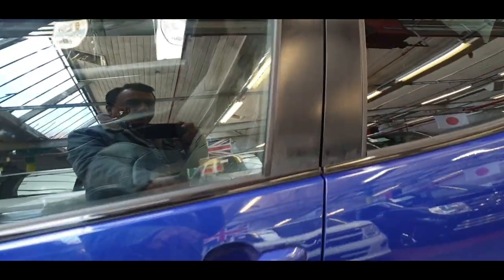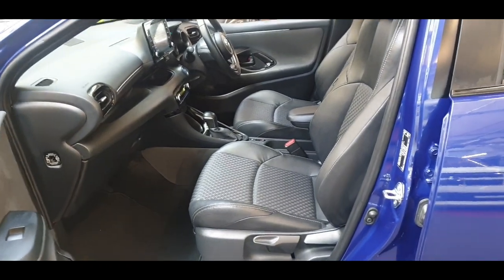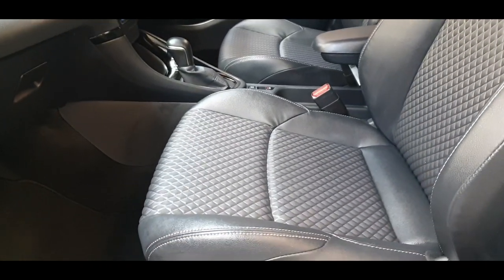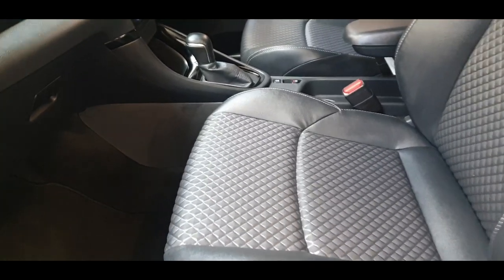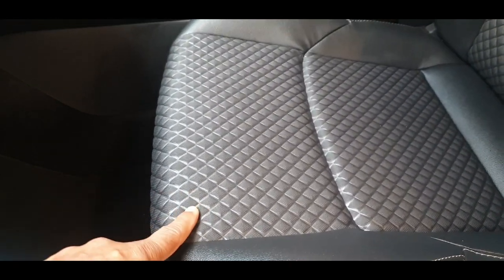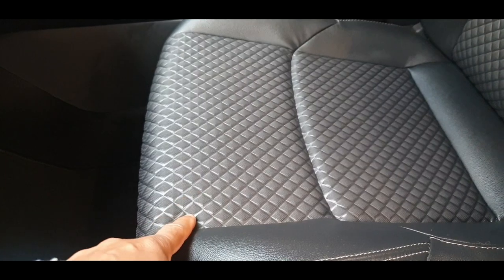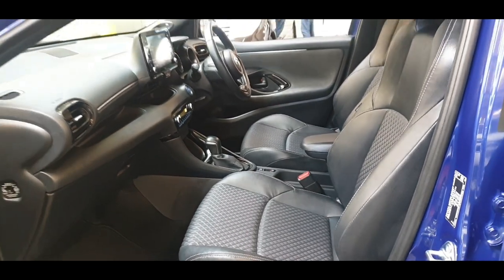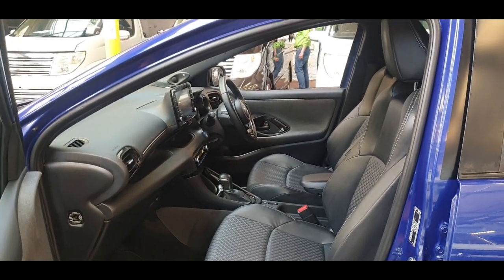It has keyless push start — have a look at this interior. It's the first time I've seen this diamond cut leather, or it may be a leather and cloth mix, but the design is perfect. It's spot-on for this car.